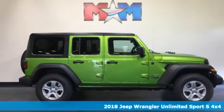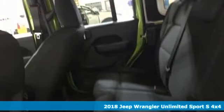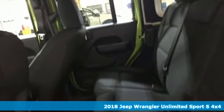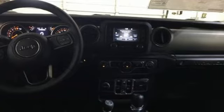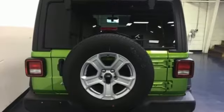It's a new 2018 Jeep Wrangler Unlimited. With four doors and legendary off-road capability, the world opens up to endless possibilities. It's equipped for all your driving needs and wants.